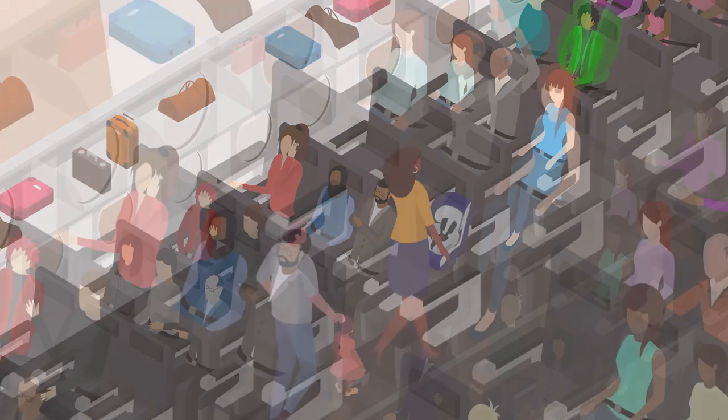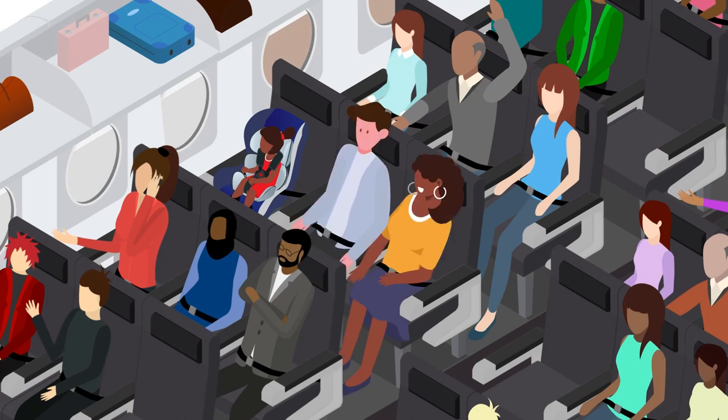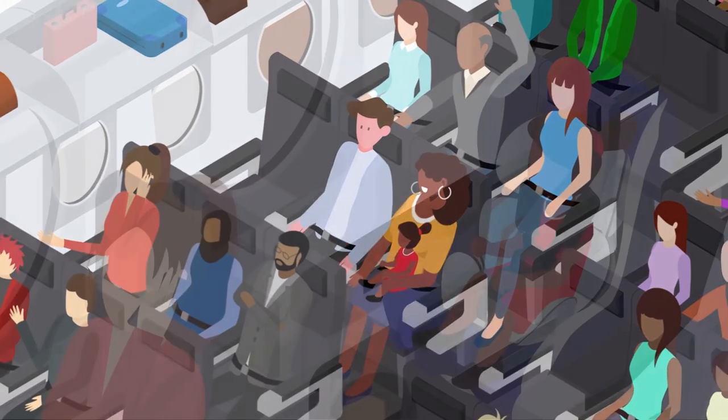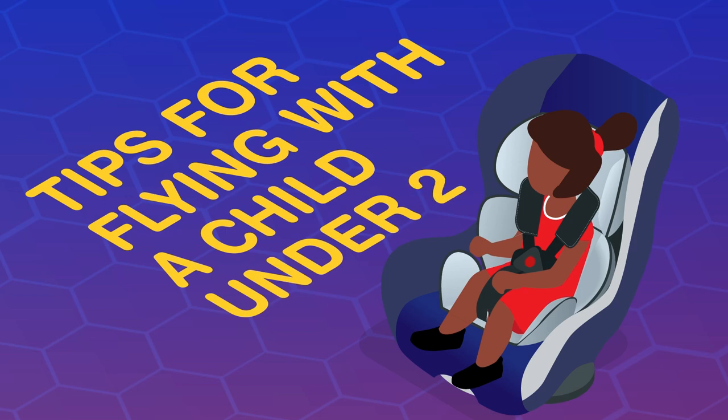The safest place for your infant or child is in an approved child restraint system or device, not on your lap. Your arms can't hold your infant or child securely, especially during unexpected turbulence. Here are some tips for flying with a child under two.